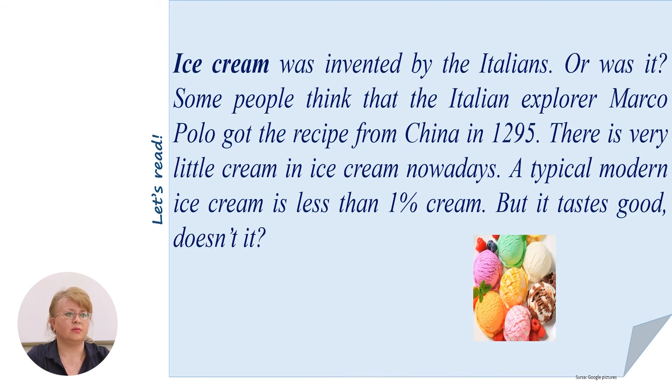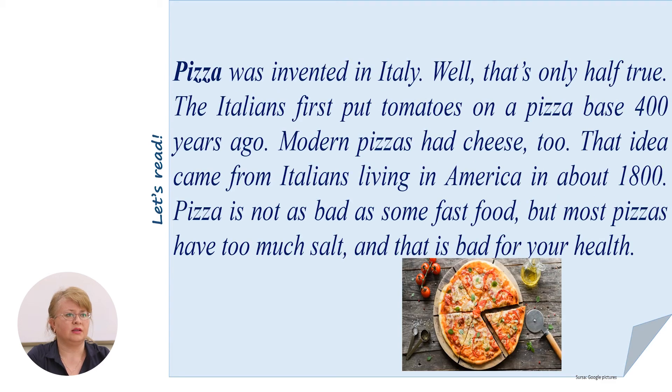Ice cream was invented by the Italians — or was it? Some people think that the Italian explorer Marco Polo got the recipe from China in 1295. There is very little cream in ice cream nowadays — a typical modern ice cream is less than 1% cream, but it tastes good, doesn't it? Pizza was invented in Italy — well, that's only half true. The Italians first put tomatoes on a pizza base 400 years ago. Modern pizzas had cheese too — that idea came from Italians living in America in about the 1800s. Pizza is not as bad as some fast food, but most pizzas have too much salt and that is bad for your health.